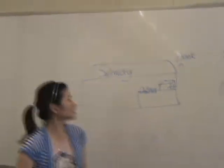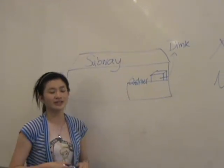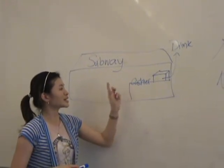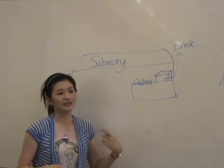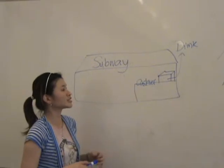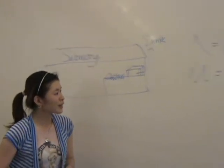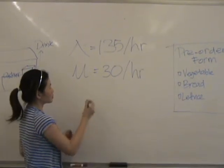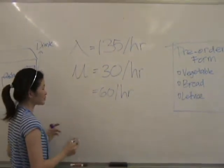A second method would be to move the soda machine to outside the Subway counter. Currently, the cashier serves during the transaction and also passes the drink, which causes a bottleneck. By having the soda machine outside, customers could serve themselves with drinks, which results in mu increasing to 60 per hour, decreasing service time by half.